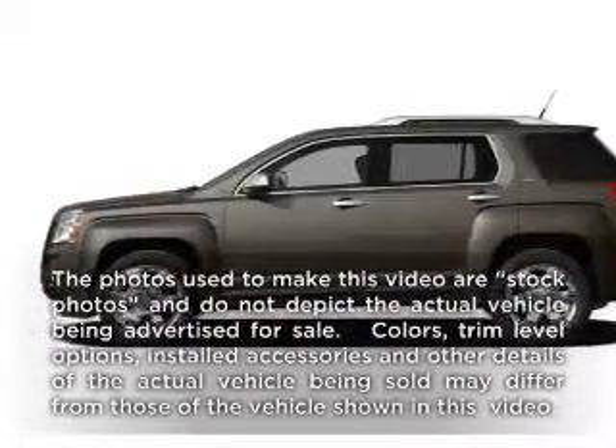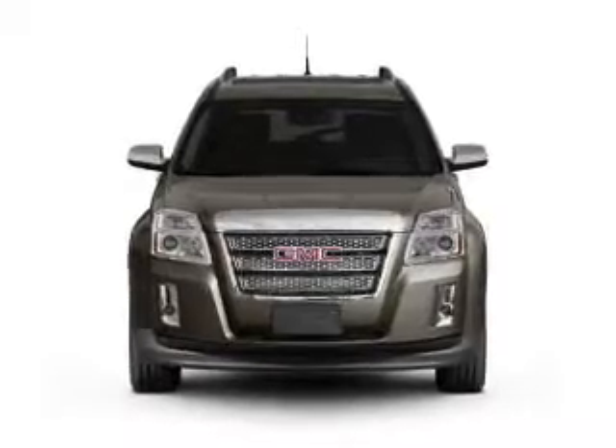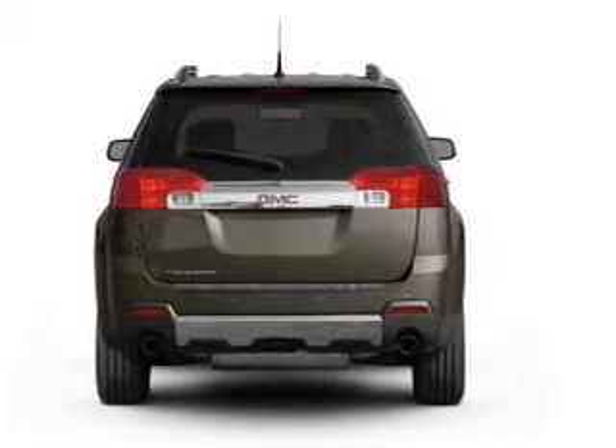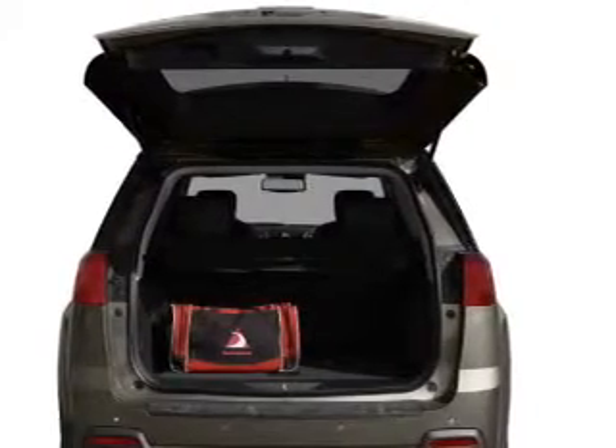Get noticed in this 2010 GMC Terrain. If you're looking for an automobile with great attributes, look no further. With an efficient four-cylinder engine driven by a six-speed automatic transmission, the anti-lock braking system will help deliver you safely to your destination, and memory settings make for a more comfortable ride.